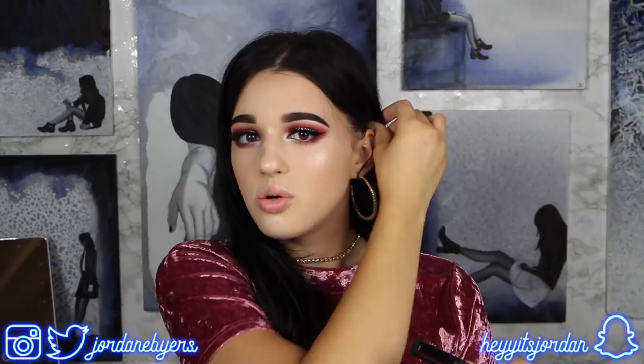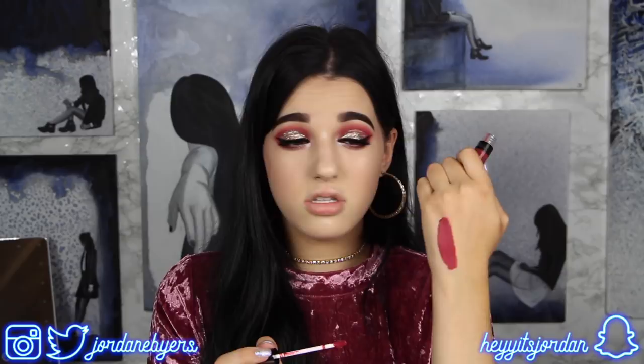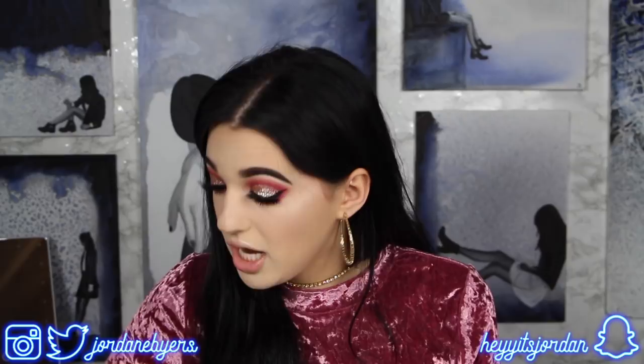Next we've got an Ofra Liquid Lipstick in the shade Santa Anna. If you saw my Nikki tutorials collab review, I wasn't really down with the pigmentation or consistency of Ofra liquid lipsticks, but this one seems thicker and pretty pigmented. That is a beautiful color and every brand deserves a second chance, so I'm going to have to give this a try.